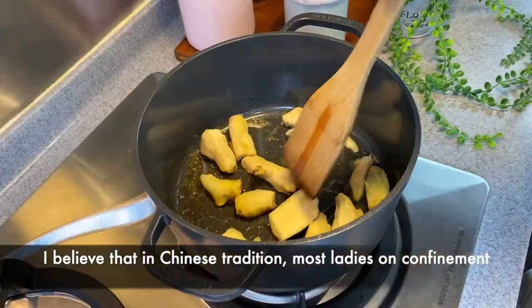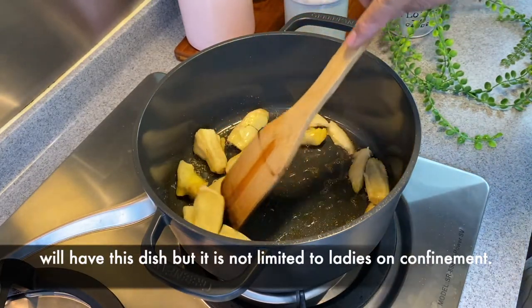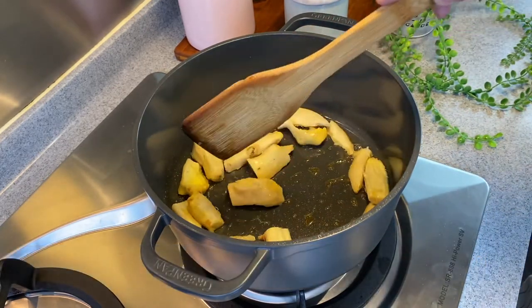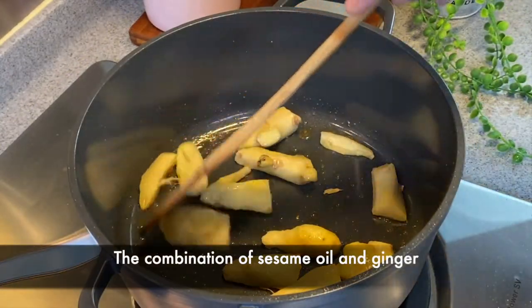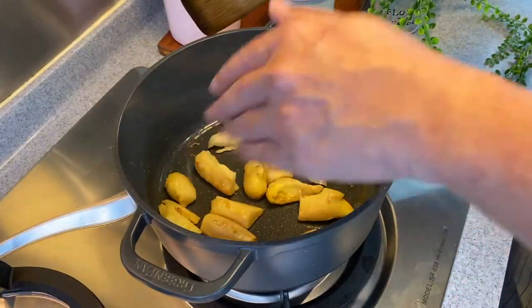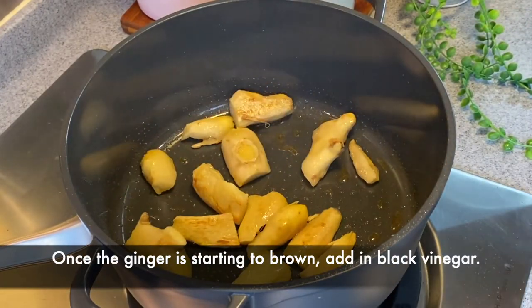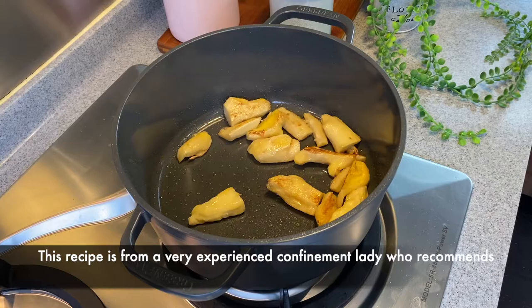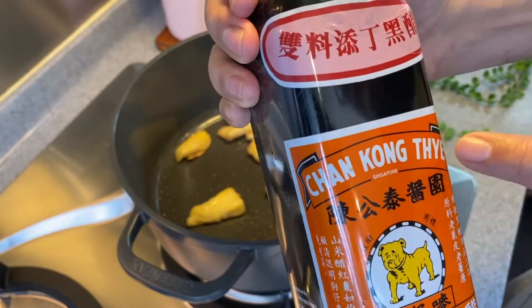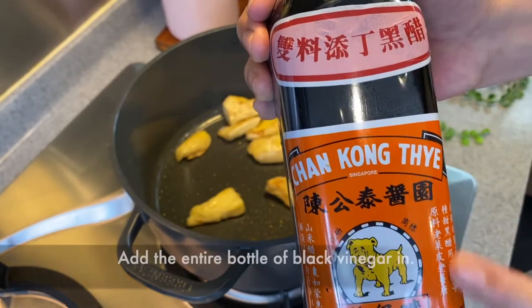I believe that in Chinese tradition, most ladies in confinement actually have this dish. But of course it's not just limited to ladies in confinement — everybody can eat this, and it's actually one of my mum's favourites too. The combination of sesame oil and ginger really makes this dish very fragrant. Once you see the ginger is starting to brown, we'll add in our vinegar. This recipe is from a very experienced confinement lady and she recommends Chang Kong Thai Suang Liao Black Vinegar — it's very good for this dish. I'll pour in the full bottle.